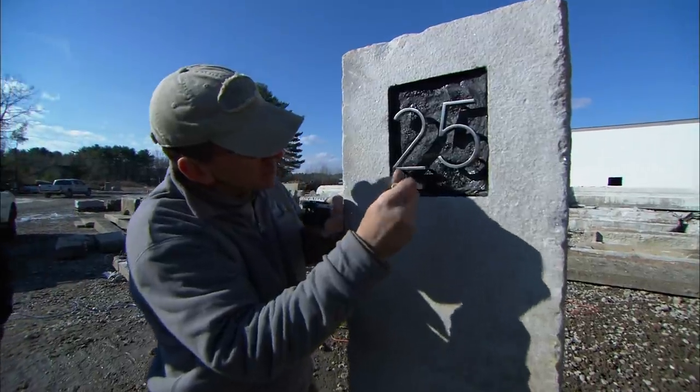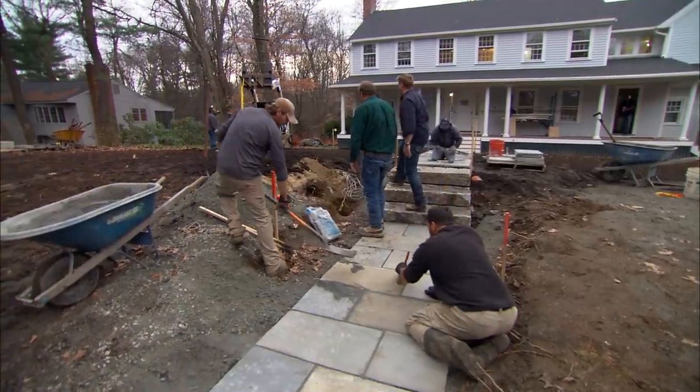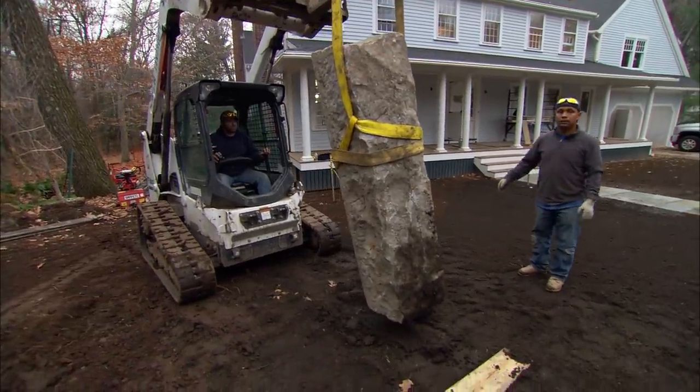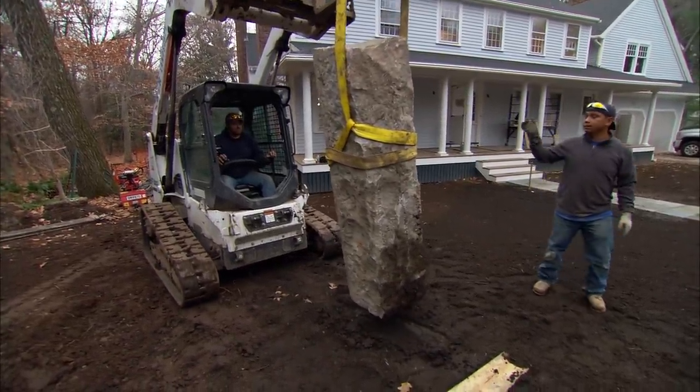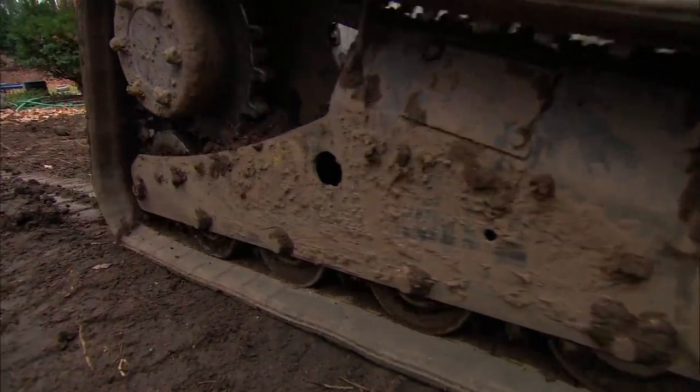Thanks for coming out, Roger. We are ready to set this house marker right now, aren't we? We are — we're going to pick it up with a Bobcat and set it right in place. What else could you pick it up with? What does that thing weigh? How big is it? Six feet tall, 18 inches wide, probably close to a thousand pounds. No doubt — that thing is a monster.